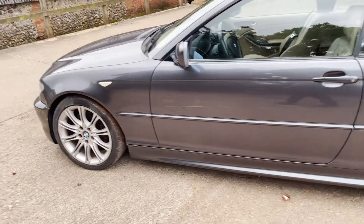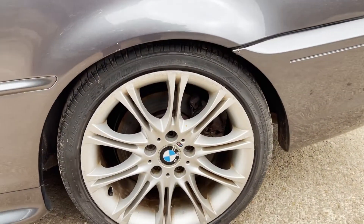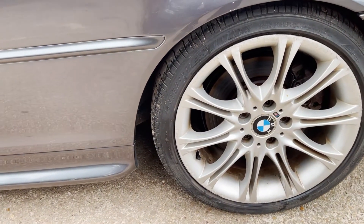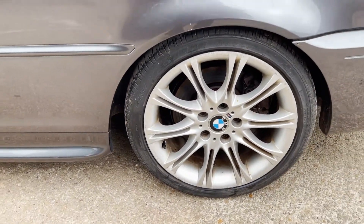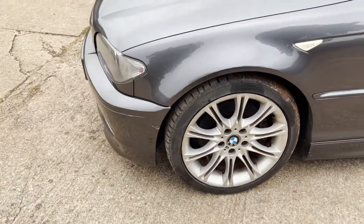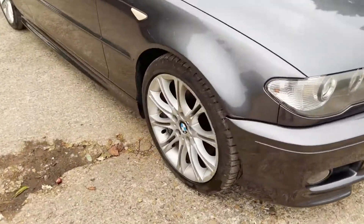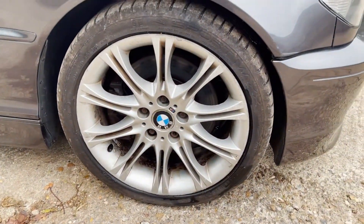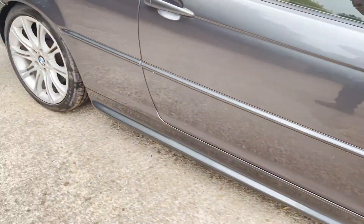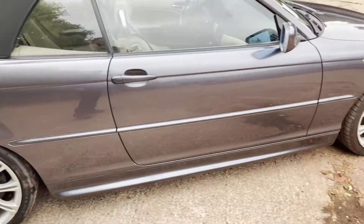What are the tyre sizes — are they 18s or 17s? Can't see on that one. They're Bridgestones — a matching set of Bridgestone tyres on it.